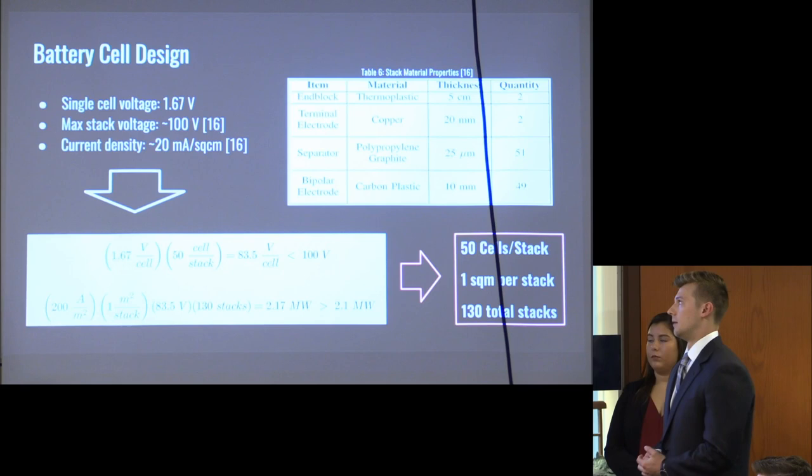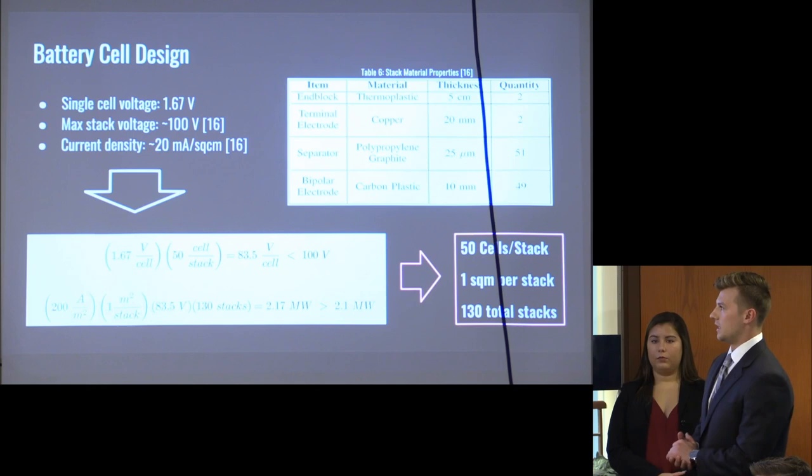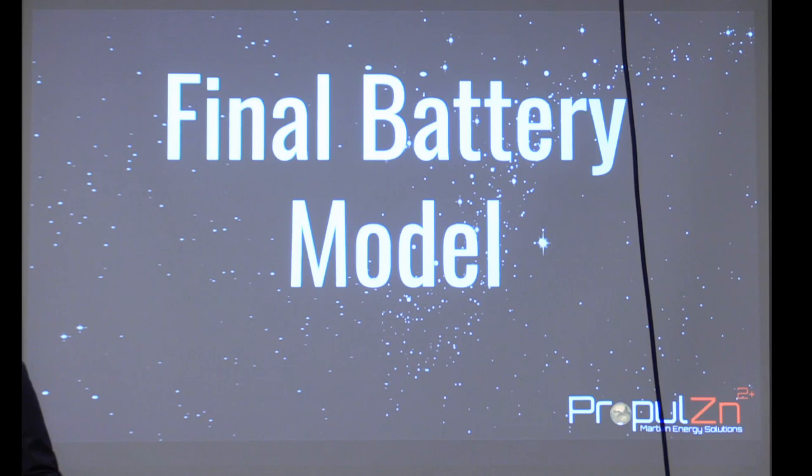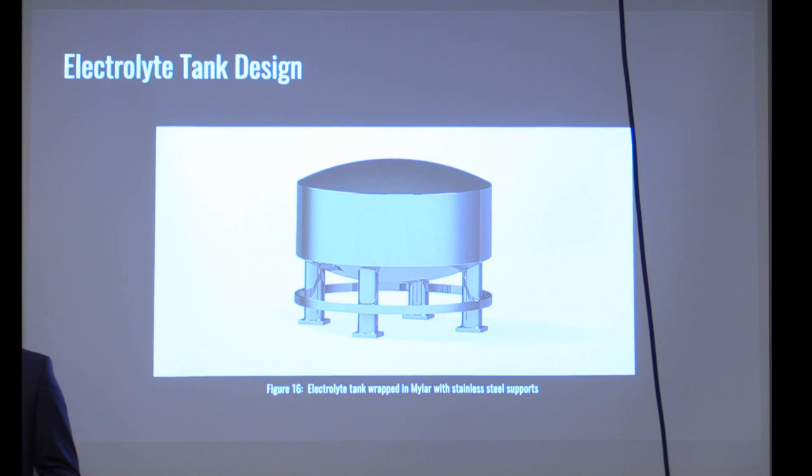In Table 6 you can see the different components and the materials for those components that would be integrated into our stack. Now we'll show how we visualize our system. Steve mentioned we're going to have very large tanks — approximately 400,000 liters in volume — wrapped in a mylar sheath to protect against radiation and insulate the fluid as it moves through the system.